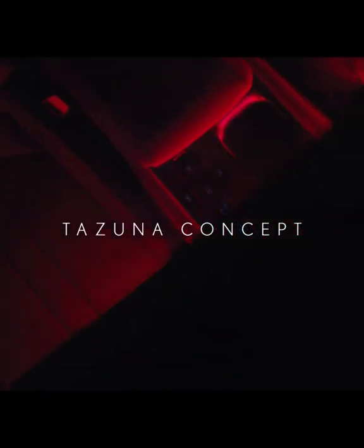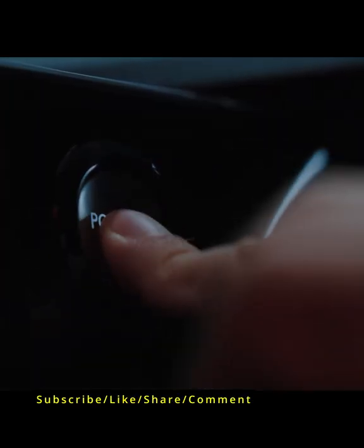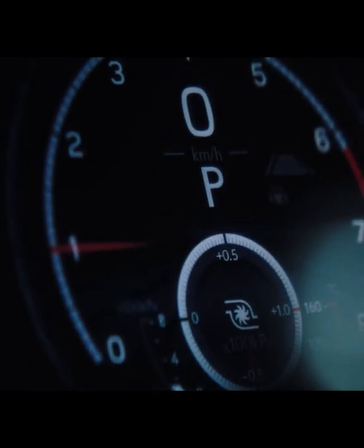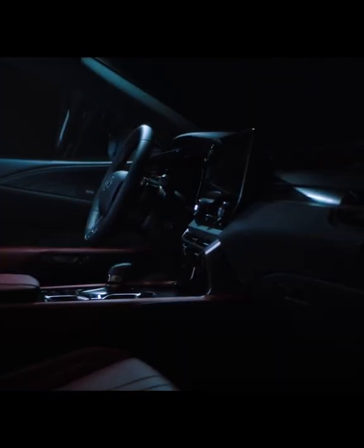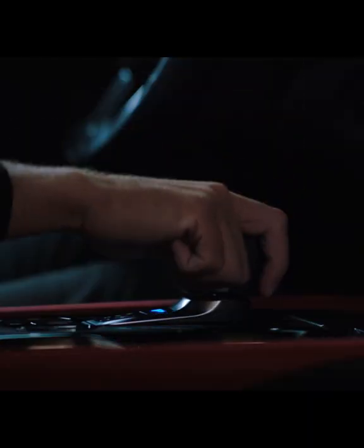That human-centered identity continues inside through the Tazuna cockpit design. A functional layout of the meters, available head-up display, and center display, along with a new multimedia system, touchscreen, and voice commands, offer an optimized driving experience that intuitively connects human and machine.